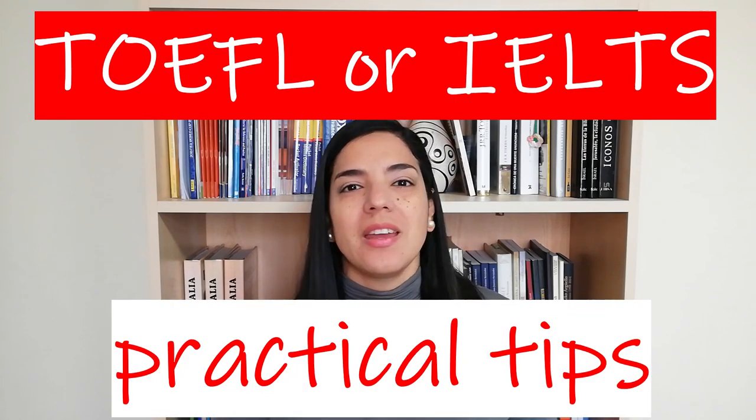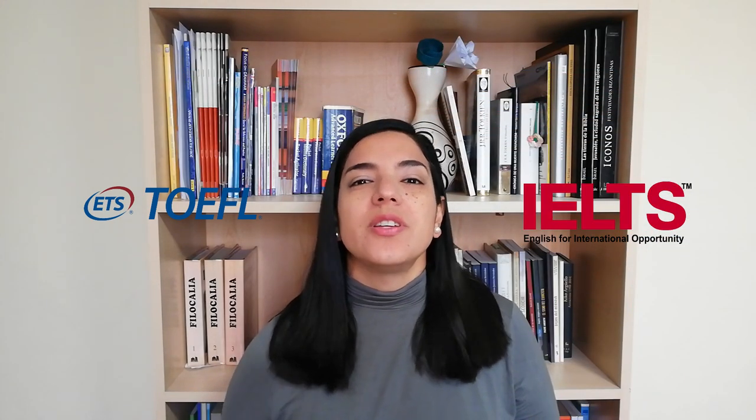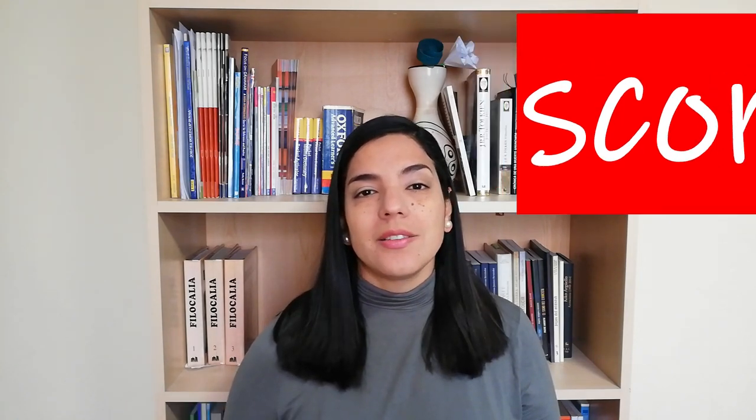Hi, welcome to Free Academic English. I'm Geraldine, and today's video is about practical tips when deciding whether to take TOEFL or IELTS. I have a series of videos explaining the differences between them, but if you want something more practical, one of the first things to know is the score you need, because the place you're applying to may give you a required score in both TOEFL and IELTS.